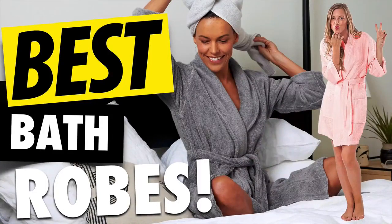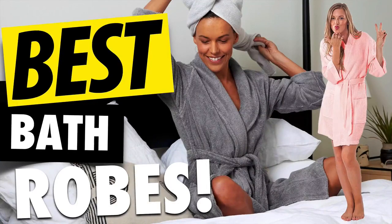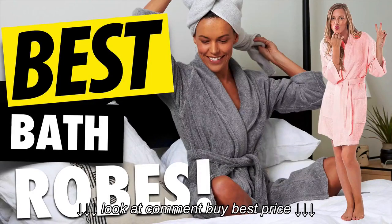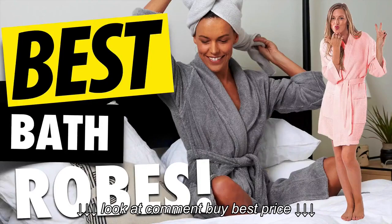Hello, in this video you're going to discover the best bathrobes you can buy. Here at LuxList.com, the largest product review community in the world, we've researched over 7,000 buyer reviews to find you the best bathrobes you can buy. If you see any you like, you can click the link in the description to see the lowest prices. And if you enjoy this video, please take a minute, give us a thumbs up, and let us know what your favorite bathrobe is in the comments.